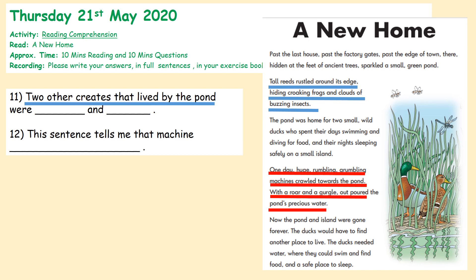So two of the creatures that lived by the pond were who and who? And the sentence about the huge, rumbling, grumbling machines crawling towards the pond tells you that the machines — what? Let's have a look at our answers. Make sure you've got them written down. We know that the two other creatures that lived by the pond were — highlighted there — the frogs and a cloud of buzzing insects. So frogs and insects. And question two: this sentence — 'the huge, rumbling, grumbling machines crawled towards the pond' — tells me that the machine was noisy. They're talking about the noise and size: it was huge, a rumbling, grumbling machine making lots of noise.